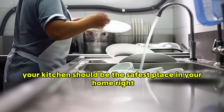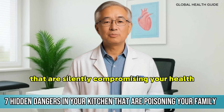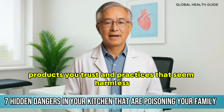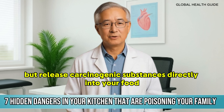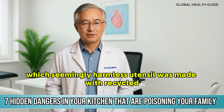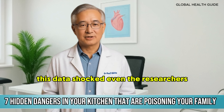Your kitchen should be the safest place in your home, but the truth is it may be hiding seven toxic invaders that are silently compromising your health. I'm talking about utensils you use every day, products you trust, and practices that seem harmless but release carcinogenic substances directly into your food. Before the end of this video, I'm going to reveal which seemingly harmless utensil was made with recycled electronic waste and contains toxin levels 1200 times above the permitted limit. This data shocked even the researchers.